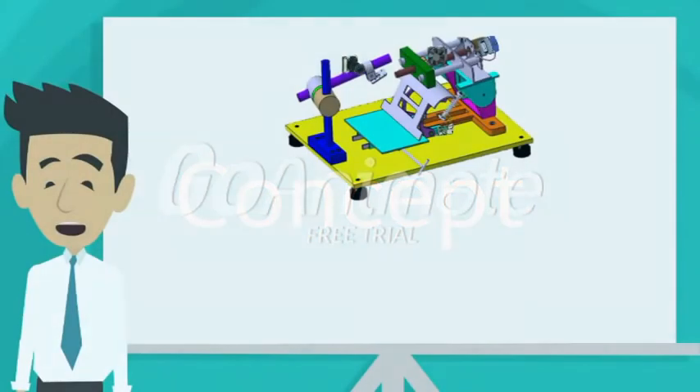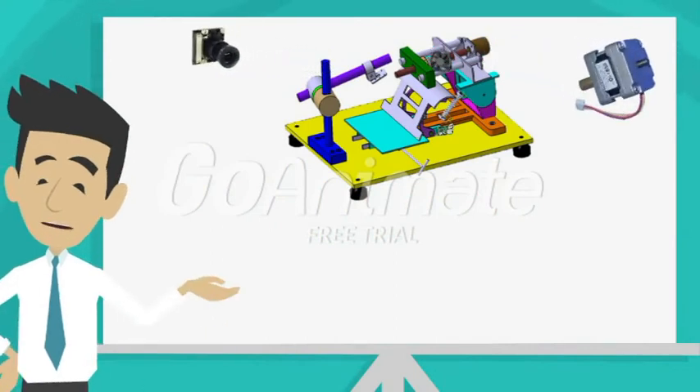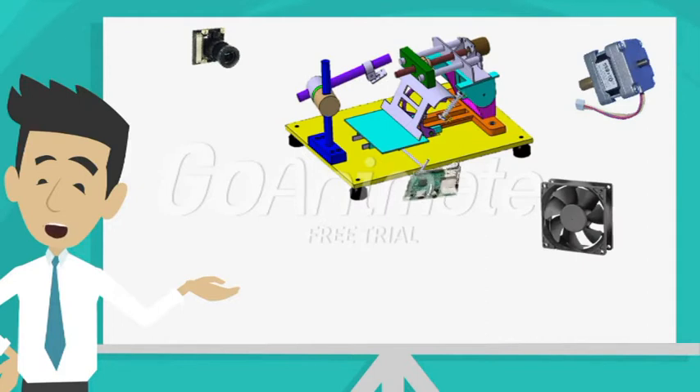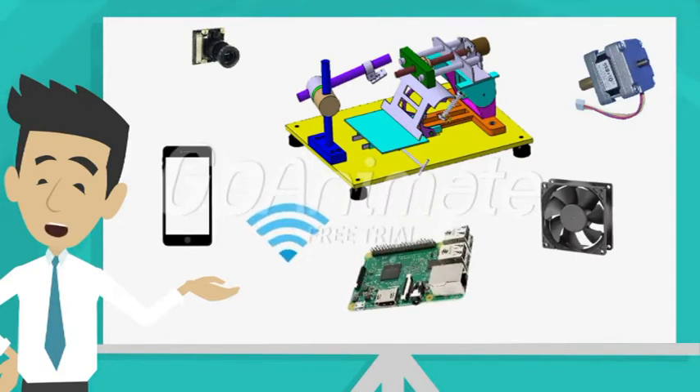Our device is composed of a camera V2.1, a stepper motor, a fan device, a Raspberry Pi 3, and the last one is connected with a mobile application by a wireless network connection.